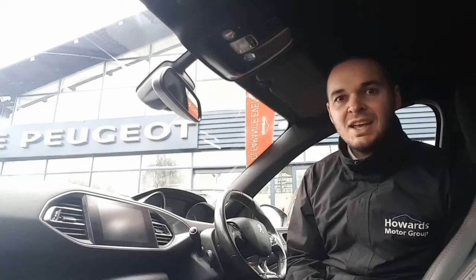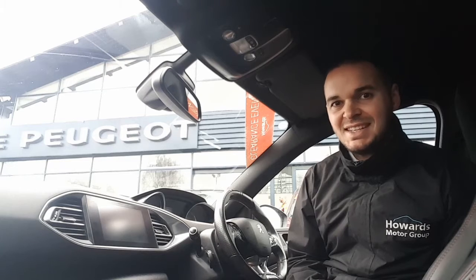Hi, I'm Andy from Howard's Peugeot in Taunton and I'm going to show you around this 308 in the GT-Line specification.